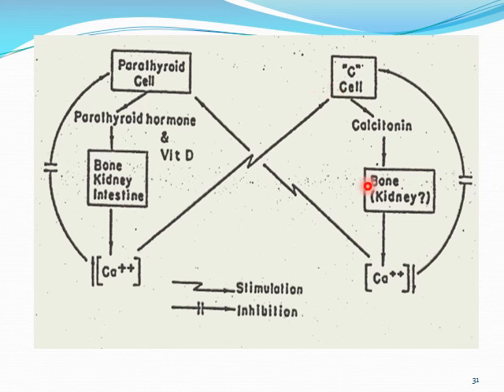When calcitonin is released, you're going to see less resorption from the bone and maybe a little bit less reabsorption from the kidneys, which can ultimately lead to low calcium levels. You can see how it kind of has a cyclical nature to it and it's a delicate balance. When you have patients who have things like chronic kidney disease, this can get very much out of whack, and you can get very significant things like hyperparathyroidism and things like that.